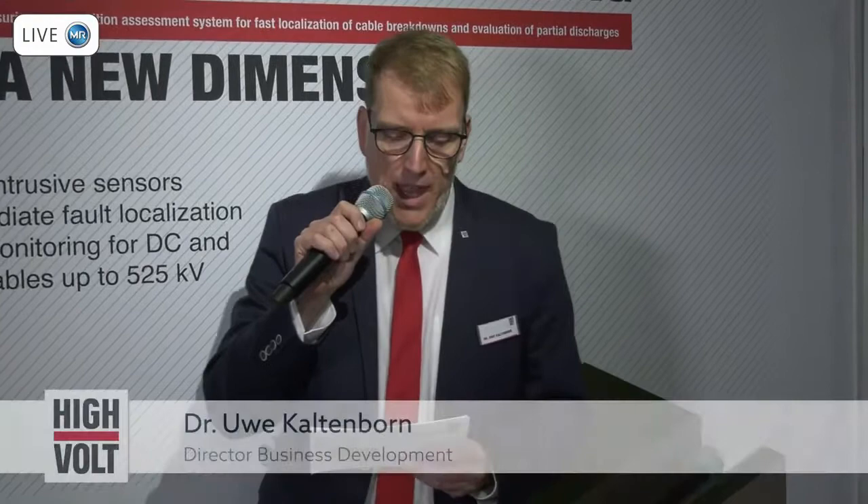Hello, everybody. Live from Paris, I'd like to invite you to our short presentation about the HIMON cable monitoring solution.